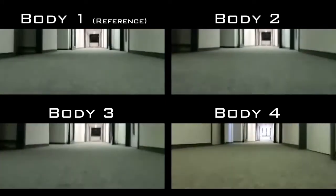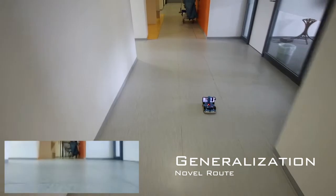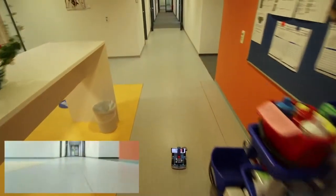Our driving policy also generalizes to changes in the environment. For example, our robot is able to navigate along a novel route which was not part of the training set.